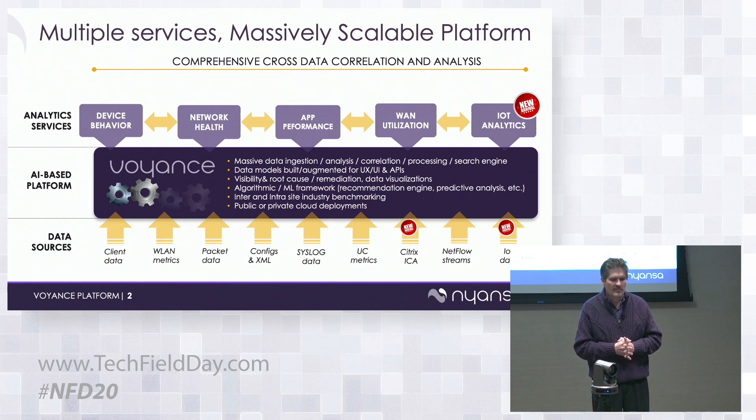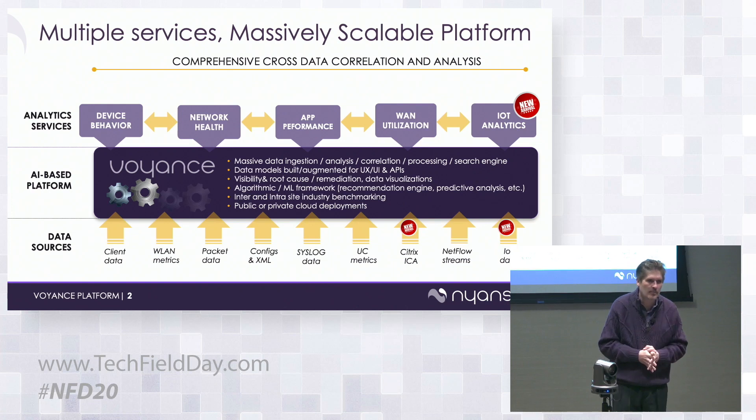Today we're demoing what we've done with IoT. We've always characterized client devices, but customers like Tesla, Mayo, and Mission Health are seeing new devices entering their networks that aren't IT-sanctioned — bought by line-of-business teams. Tesla uses IoT robots for production floor operations connected via Wi-Fi; IT doesn't buy them but is responsible for them. The questions become: where are they, what are they, what are they doing, how do I classify and secure them?